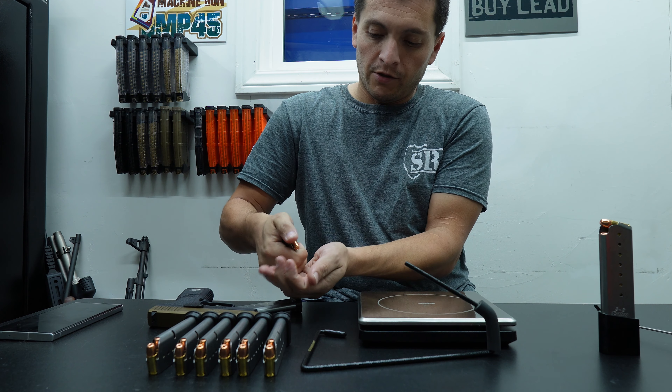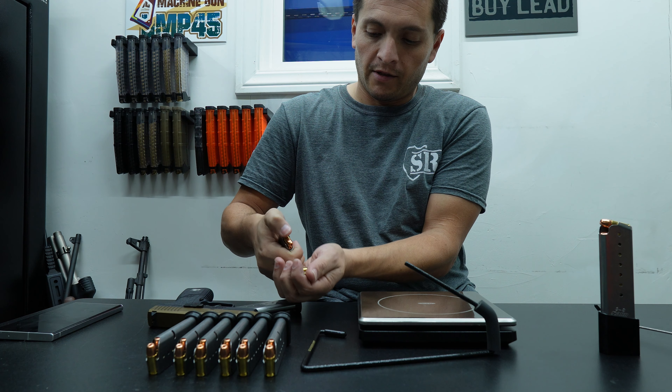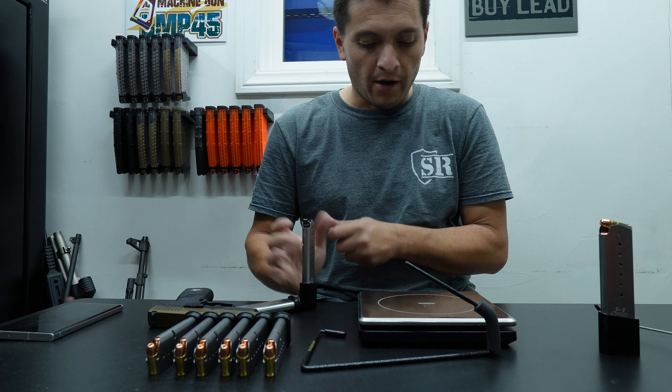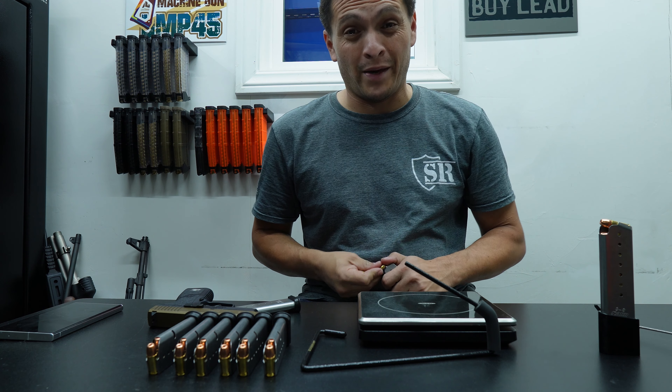So counting the rounds: 1, 2, 3, 4, 5, 6, 7, 8, 9, 10. So 10 rounds — it only goes up about 1 ounce for that, which isn't bad at all.